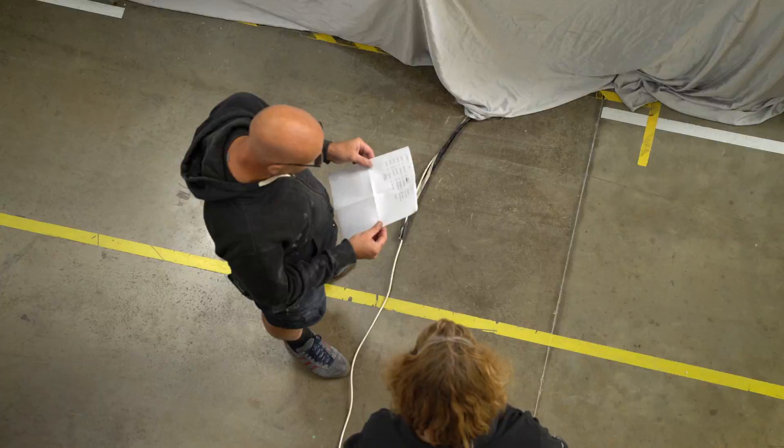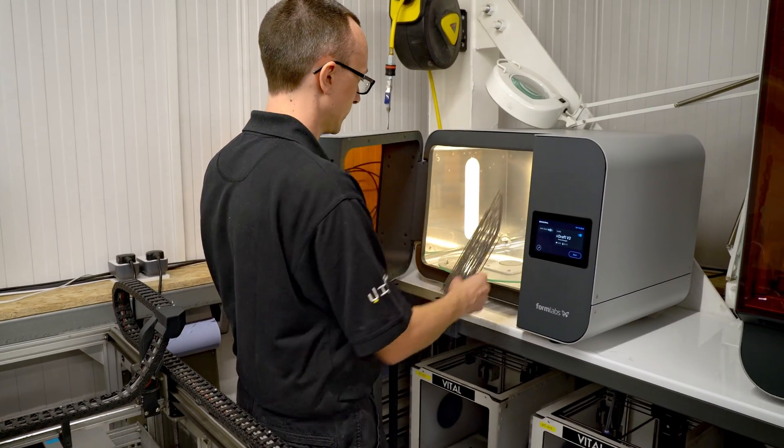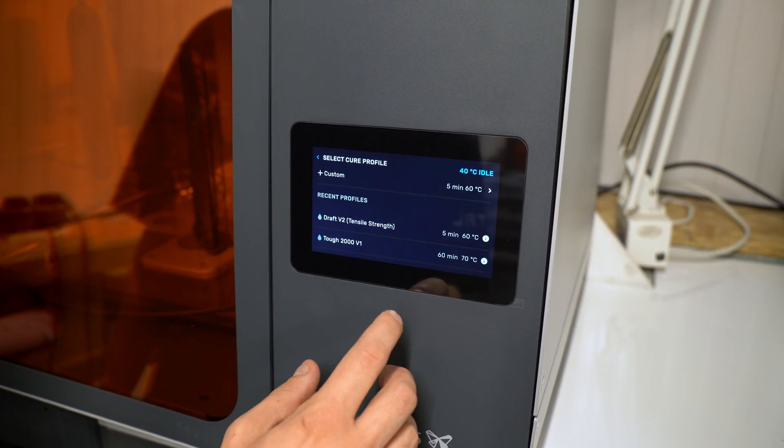Clients typically come to us to try and push the boundaries of what's possible with the technology available. They don't have time for experimentation themselves, but they can rely on us to bring about all the different elements that go into creating the exact tool that they require to do the job.